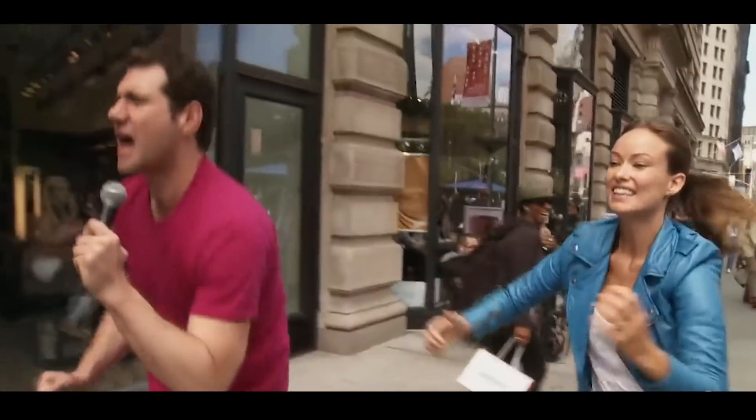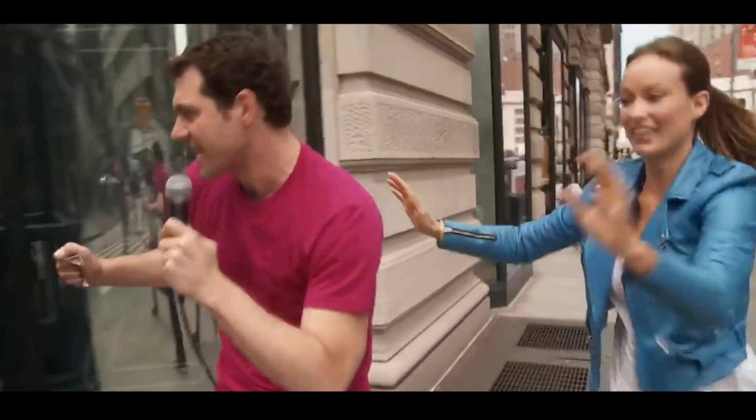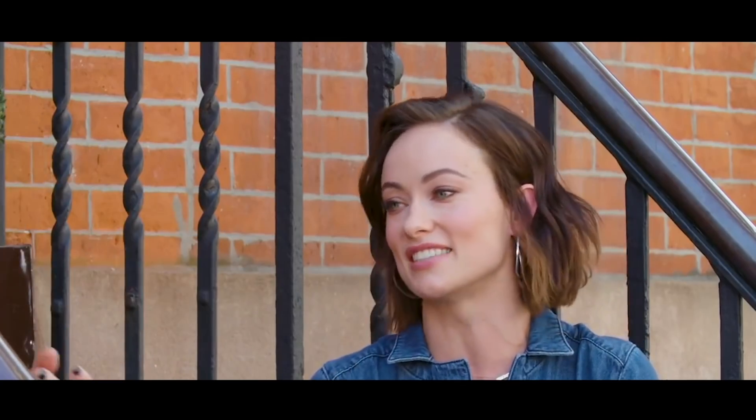If you can't quite picture your look and need some celebrity hairstyle inspo, actress Olivia Wilde is most definitely your girl.